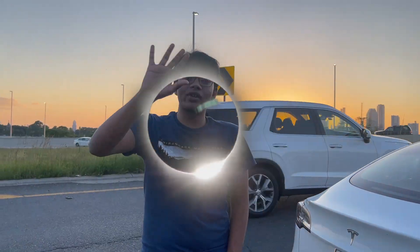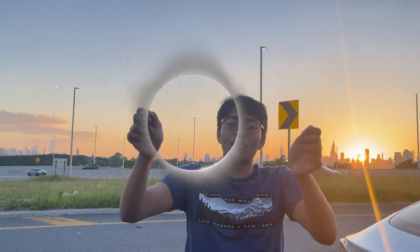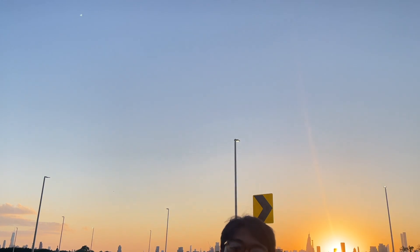It happens when the Earth, moon, and sun are in complete alignment — when they are coplanar. In a solar eclipse, all you see is that outer corona, the coronosphere of the sun, from the edge of the moon.